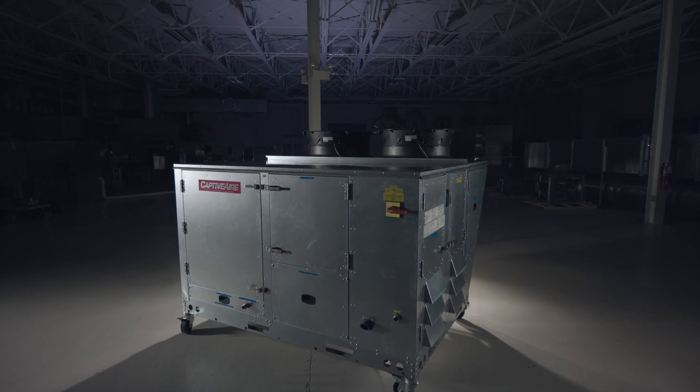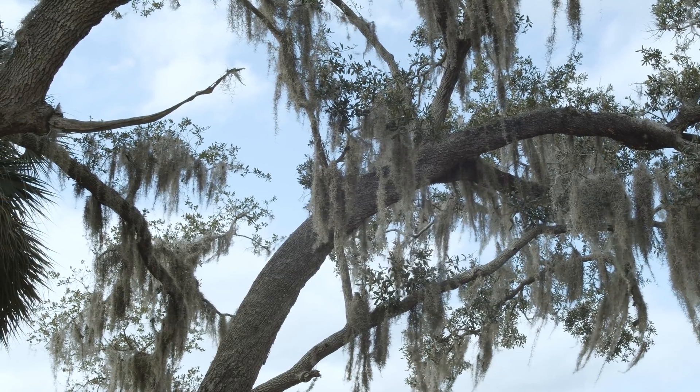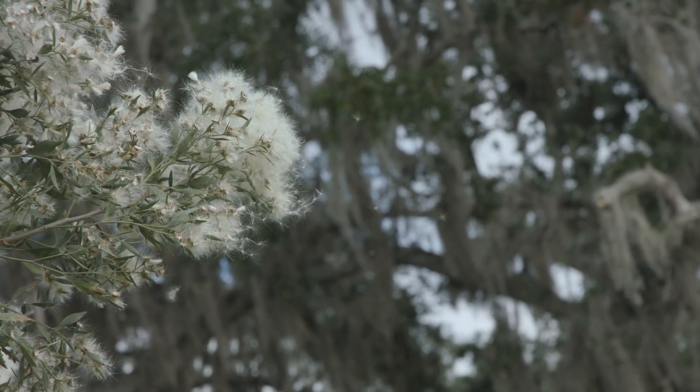Traditionally a restaurant would have multiple rooftop units and they do a great job of keeping the space conditioned and recirculating the air, but they don't do a good job of ventilating the space — and that's what our outside air unit does. It basically brings in outside air, dehumidifies it, and conditions the space so that the other units don't have to work so hard.